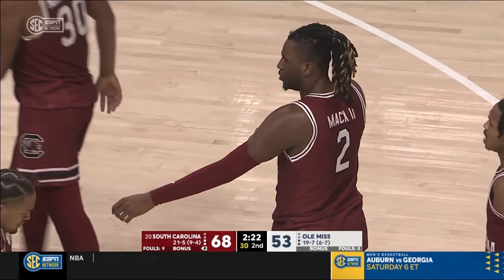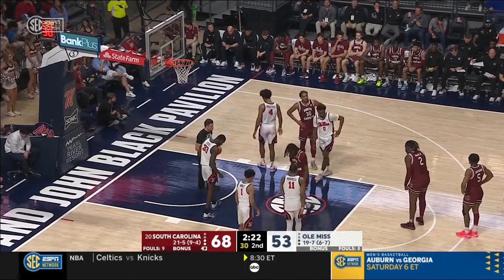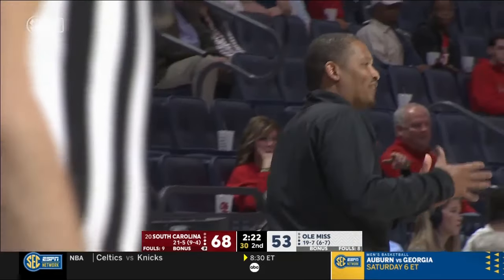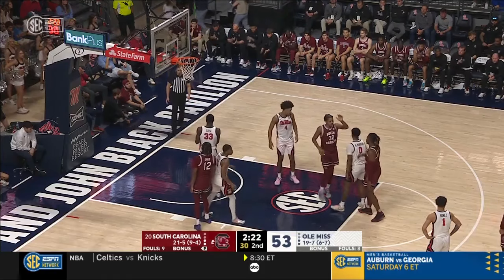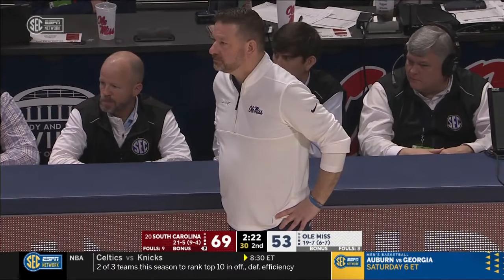There's the SEC tournament too — another opportunity for quality wins. They're fine — they're fine. But it's getting late, and the margin for error is becoming really, really small for Chris Beard. It always comes down to wins — you've got to win games to get an at-large bid.